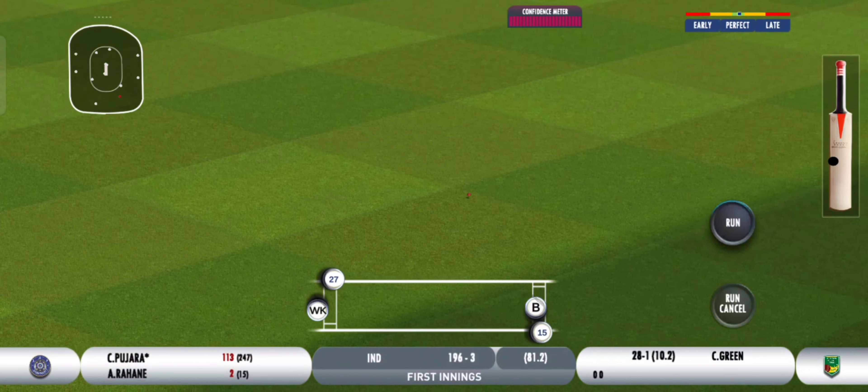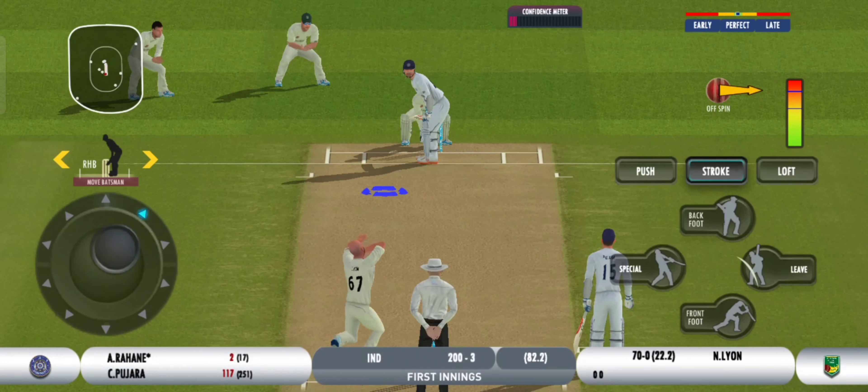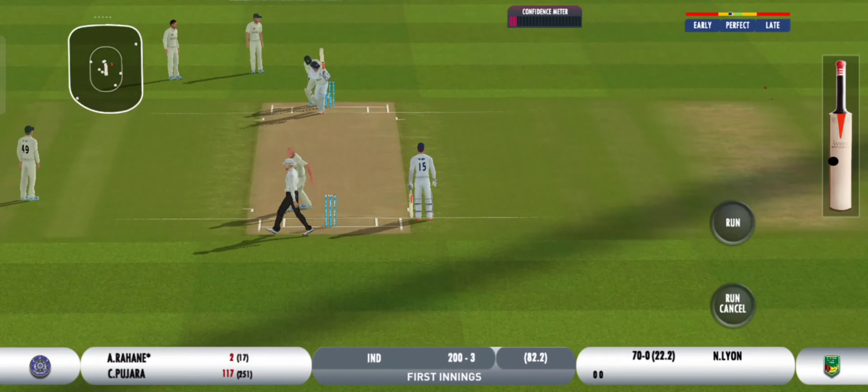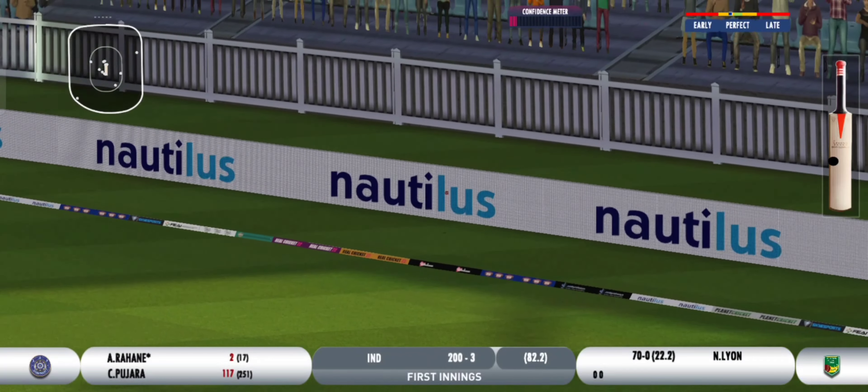Four! Brilliant shot — flicks it through the gap. He heaves that away to the boundary.